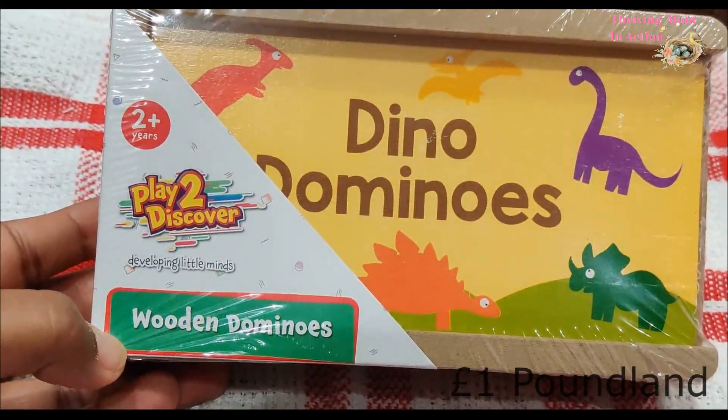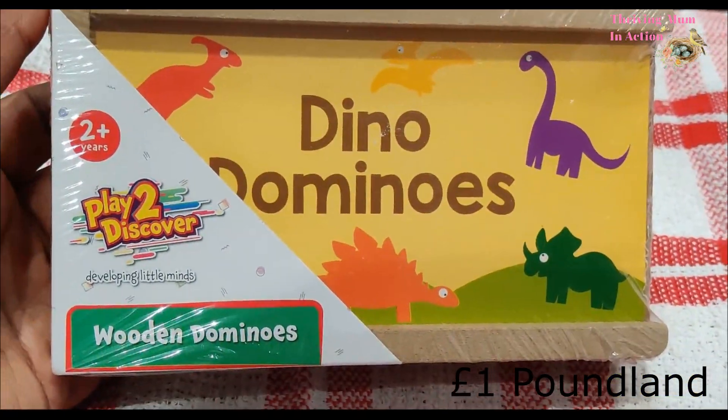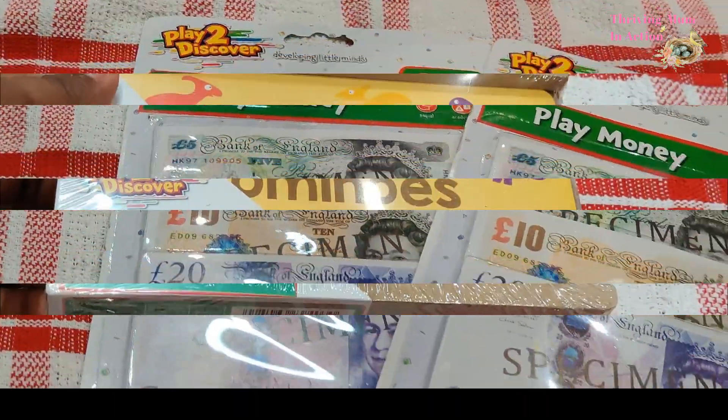Next I also got these wooden dominoes, as both my kids seem to really enjoy this kind of toy. It also has pictures of different kinds of dinosaurs in various colors, as you can see, so I hope they also get to learn a little something while playing with this.